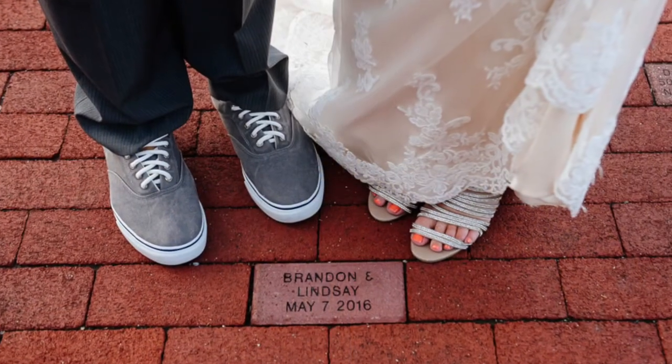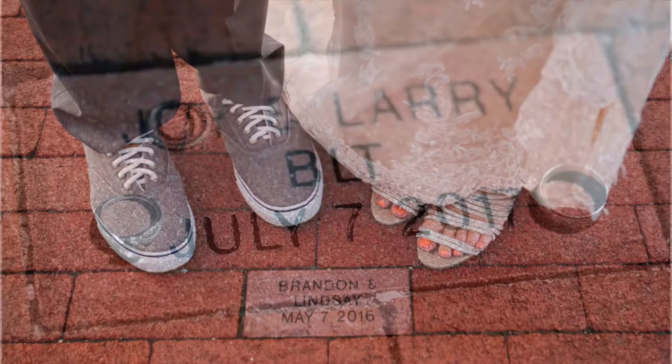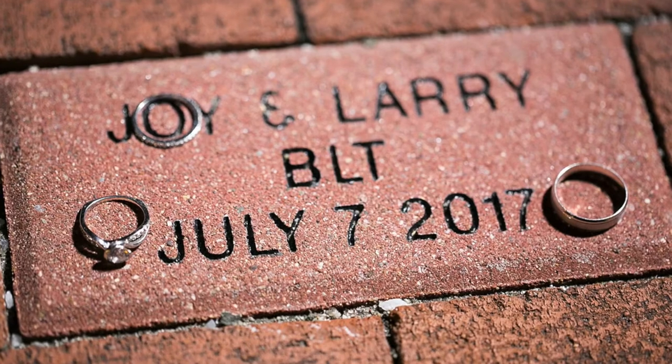The terrace features bricks engraved with the names and wedding date of many of the amazing couples we've been lucky to work with.